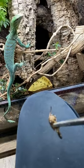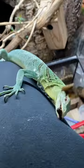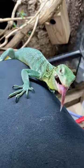Basil the green tree monitor lizard has come a long way in his taming. As you can see here, I'm feeding him some canned grasshoppers. He absolutely loves these.